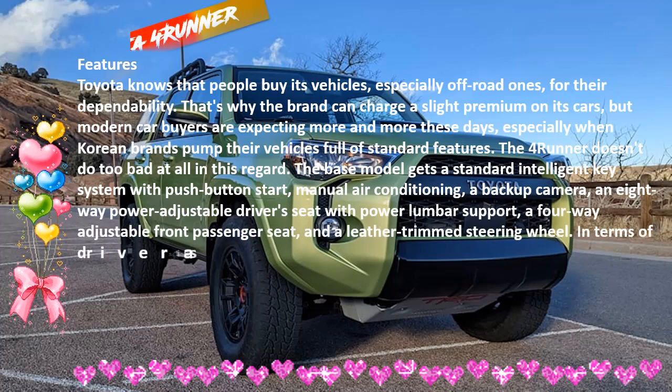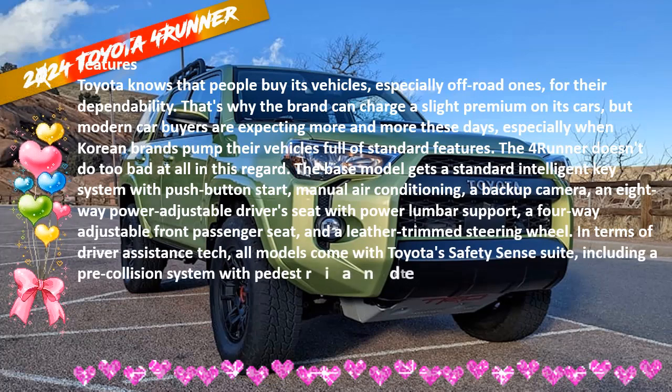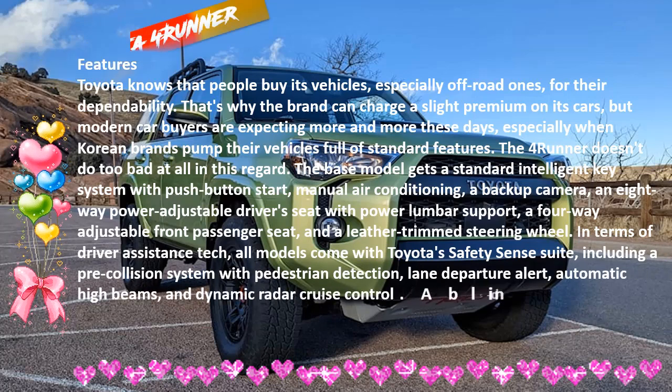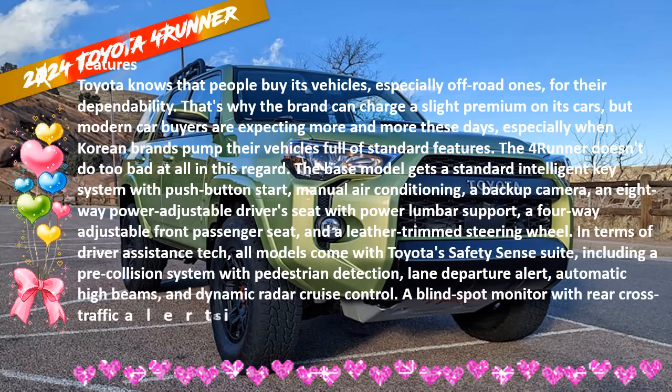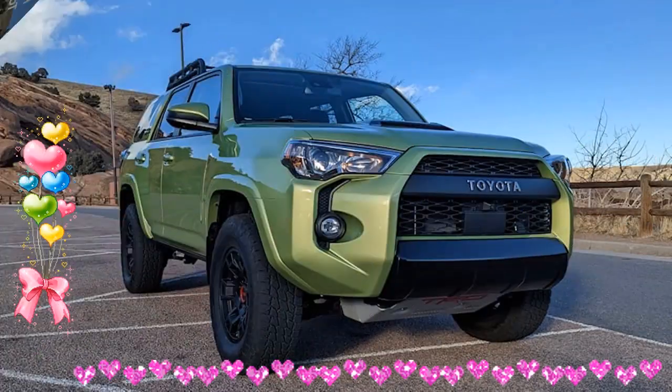Consumers will also get Toyota Safety Sense P as standard, including a pre-collision system, pedestrian detection, automatic high-beam headlights, and high-speed adaptive cruise control.